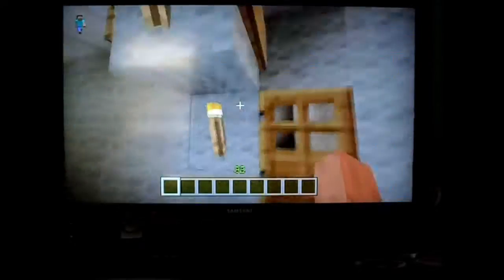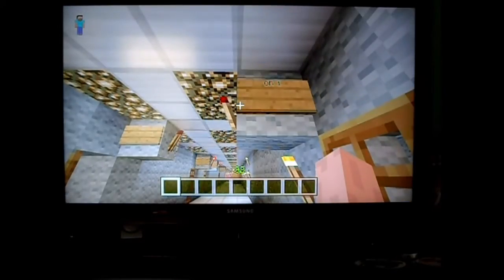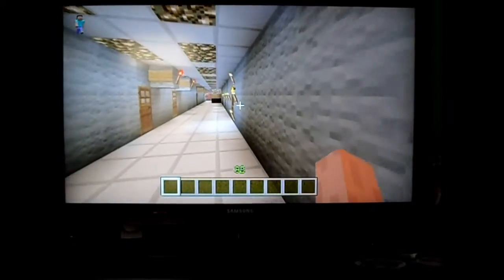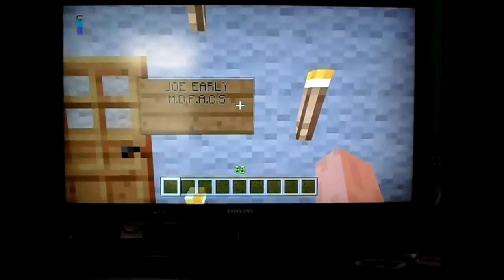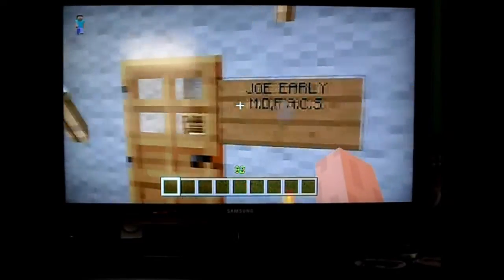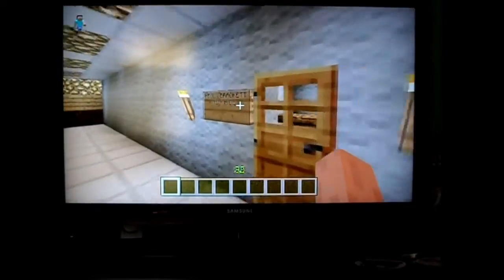This is the emergency room operating room — don't know if anybody's ever had to have that, but this is like where they do stitches and things like that. This is Dr. Joe Early's office — he's a character in the Emergency series. And this is Cal Bracket.